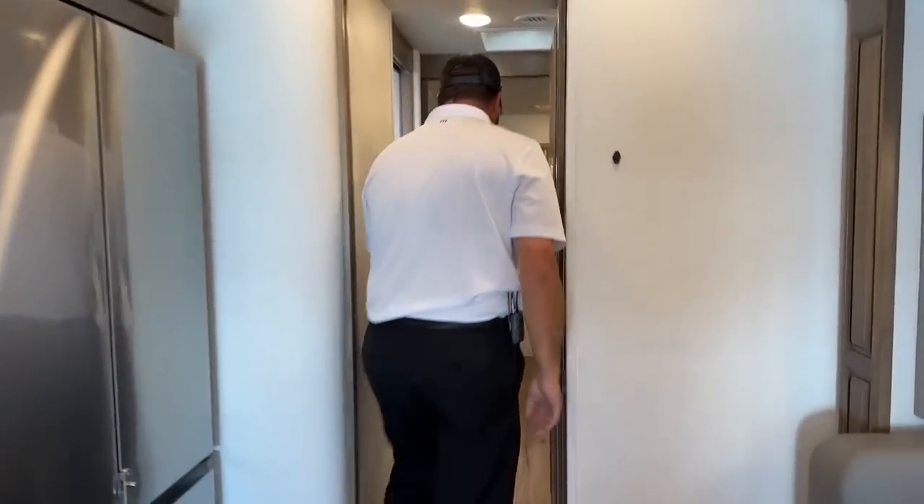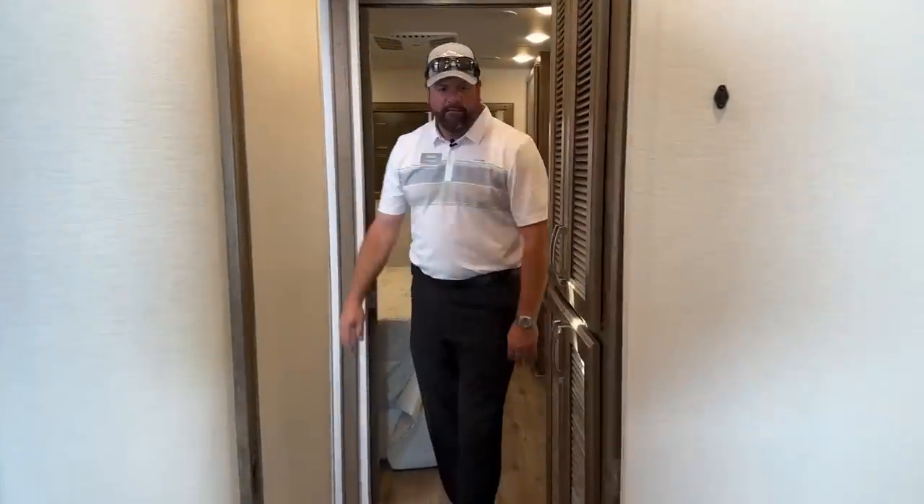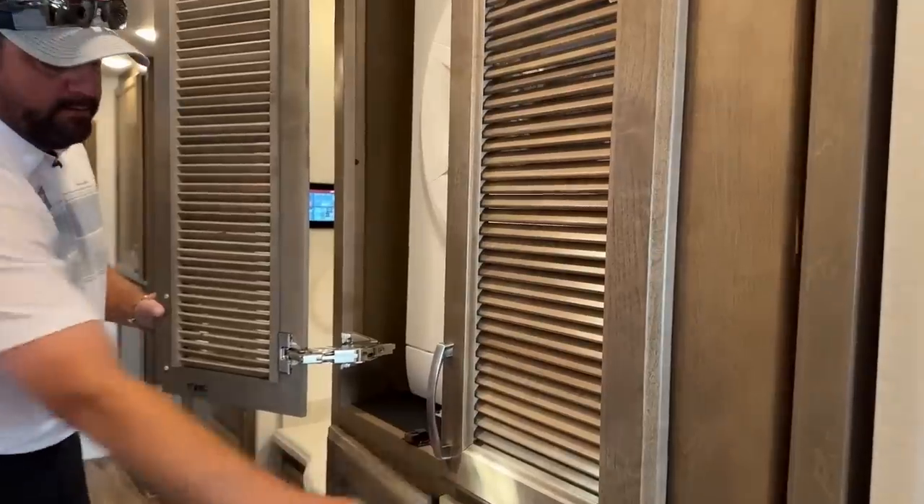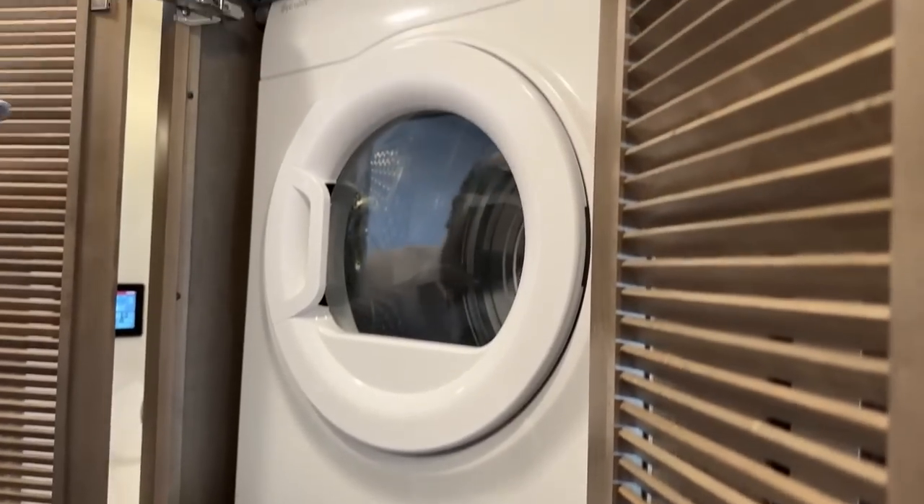Coming around to the back, we've got the optional washer-dryer — this coach does have it. You've got the washer down below and the dryer up top.